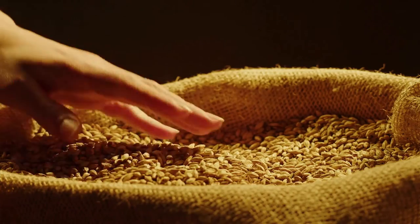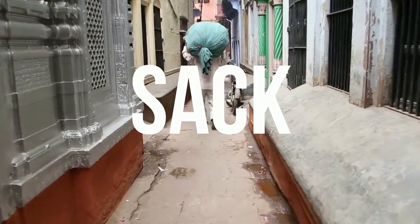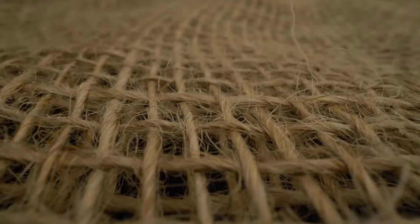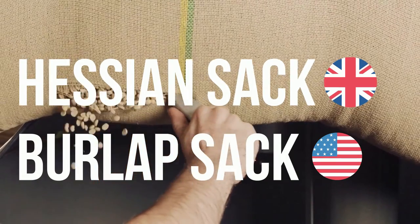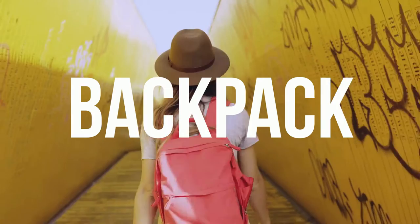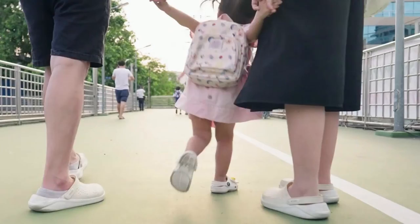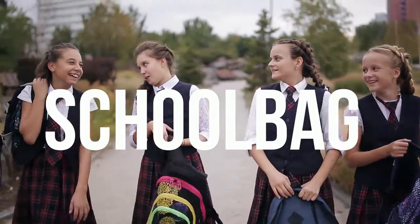Let's move on to a much bigger type of bag, which is a sack. A backpack is carried on your back. When a backpack is used in school, it's called a school bag — all one word.